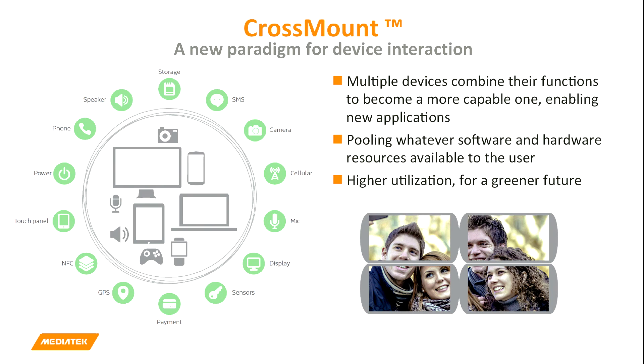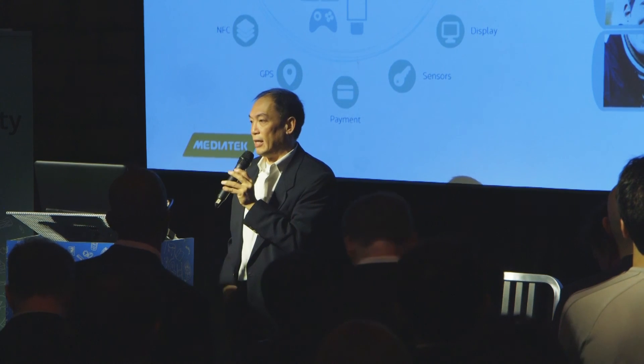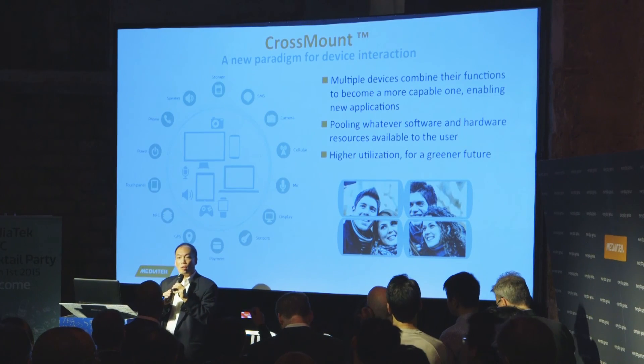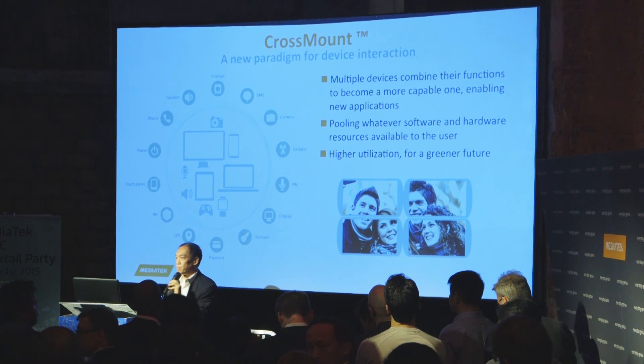Another way to look at it: if you have a camera in your phone or a standalone camera, you don't need to build another camera into your TV or other devices. This avoids duplication, and we want the world to be more green — this will give us a greener future as well. So CrossMount should be very exciting. This is probably not an easy concept to grasp in a short time, but it is one of the most exciting technology advancements we made in the last year. Thank you.